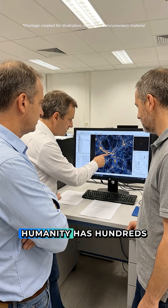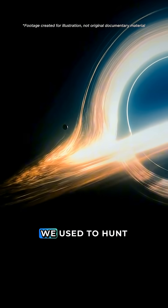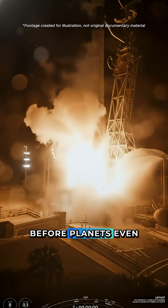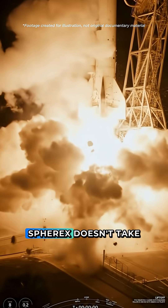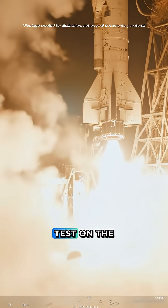For the first time in history, humanity has hundreds of thousands of interstellar ice spectra. We used to hunt planets. SPHEREX hunts the places where life could begin, before planets even exist. SPHEREX doesn't take pictures of the universe — it runs a chemical test on the universe.